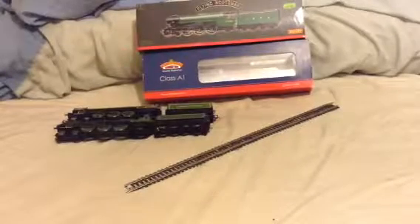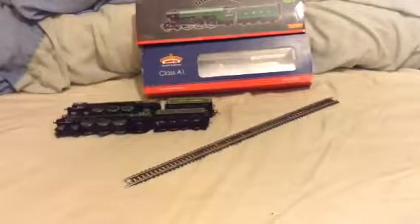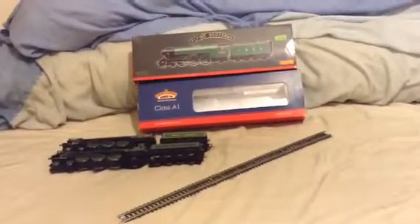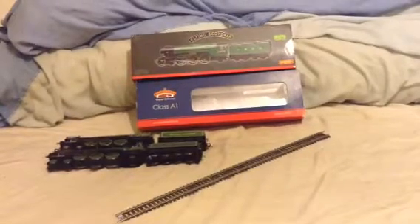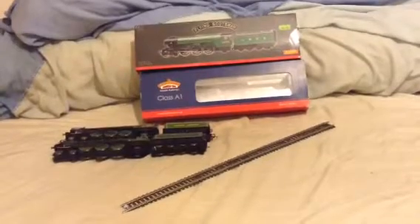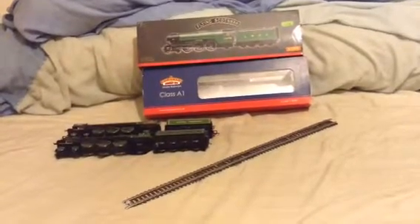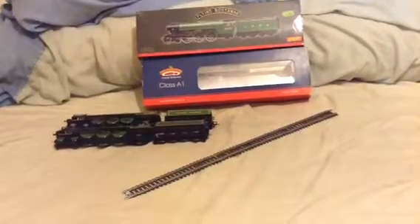Hello everyone and welcome to another video. This time we're going to be choosing between the 2015 Hornby Flying Scotsman released with a little booklet, or the Class A1 Peppercorn Tornado. I'm voting more towards my favourite, so I'm leaving that to last — I'm going to do Tornado in this episode.